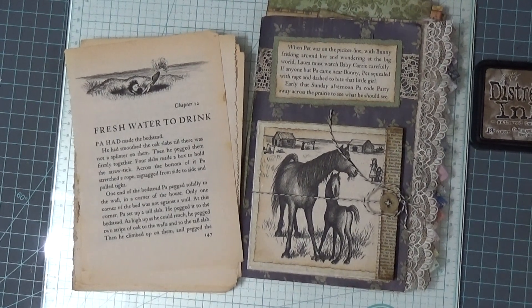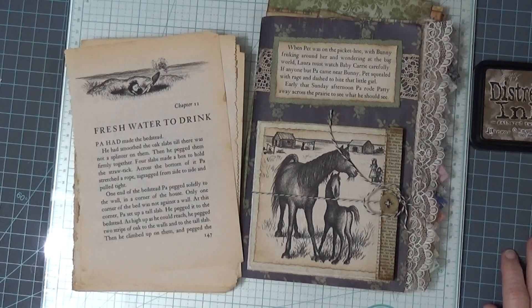Hello, welcome to my channel, I'm Gina. Today I'm going to be working in the Little Household Prairie Journal. This is my giveaway journal for when I hit a thousand subscribers.